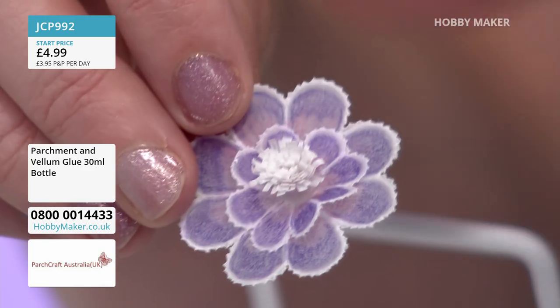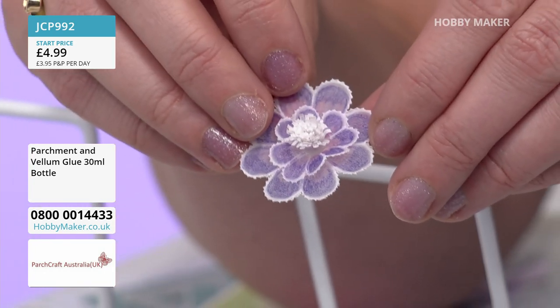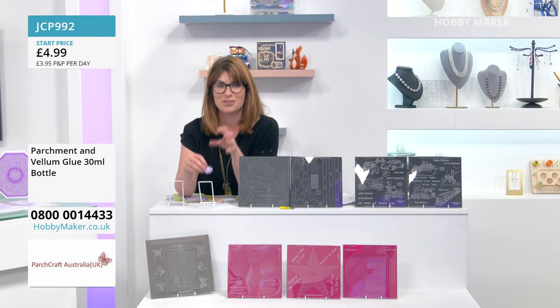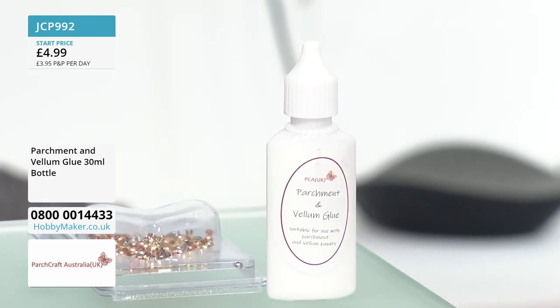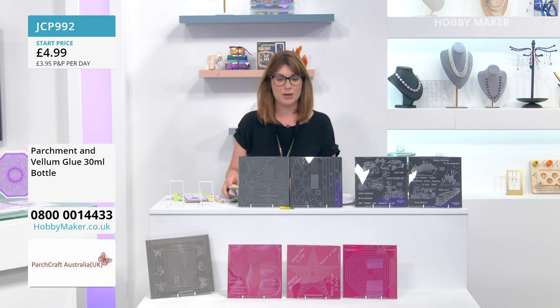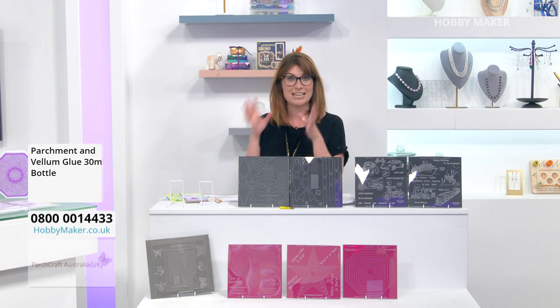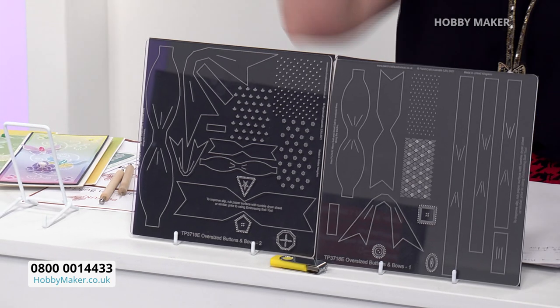A quick reminder on the first set — the Grecian Builder Flower templates — which are now very limited. At £15.99 for both embossing templates, you can see the amazing designs and looks you can create. For the Button and Bows at £34.99, you can really see from the finished samples just how stunning the results are — absolutely beautiful for every occasion.